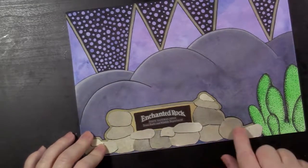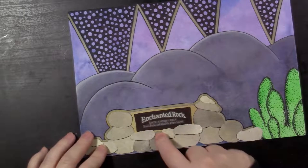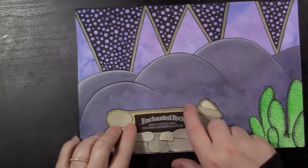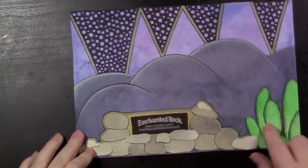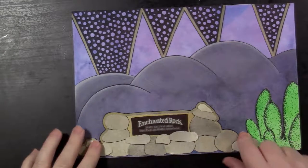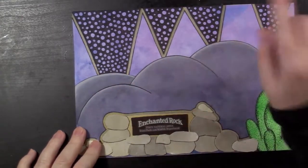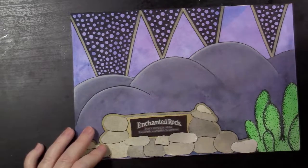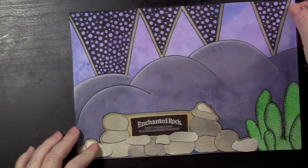I kind of cut out some rocks here. I cheated a little bit with the Enchanted Rock sign — I went online and printed it out, cut it out, and put it on the sign. Got some cacti over here. I'm not really fond of the weird 90s triangly-circley things I did; I think I could have done without that and probably saved myself like an hour on this drawing, but it's okay.